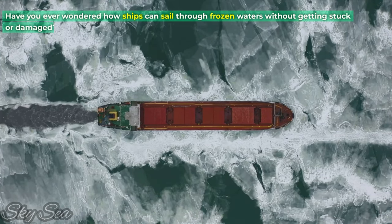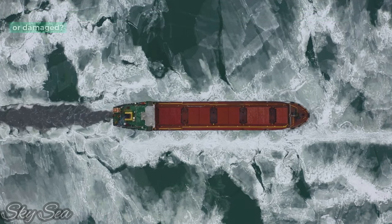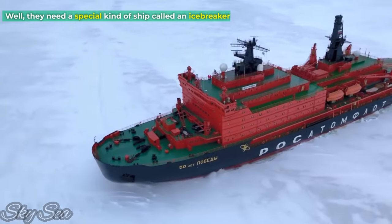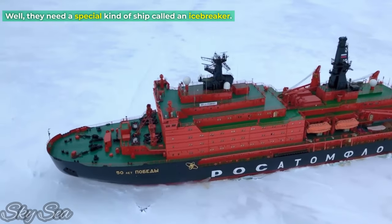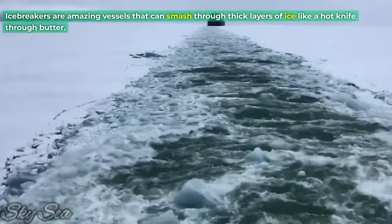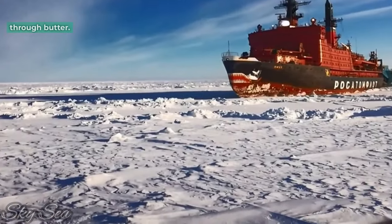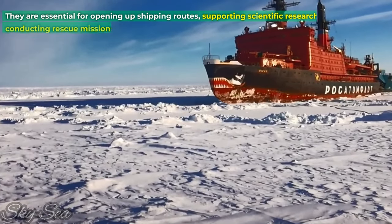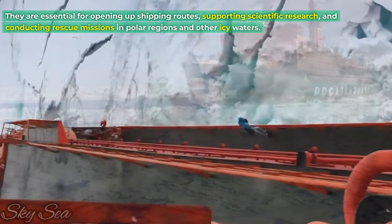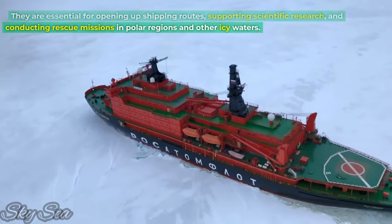Have you ever wondered how ships can sail through frozen waters without getting stuck or damaged? They need a special kind of ship called an icebreaker. Icebreakers are amazing vessels that can smash through thick layers of ice like a hot knife through butter. They are essential for opening up shipping routes, supporting scientific research, and conducting rescue missions in polar regions and other icy waters.